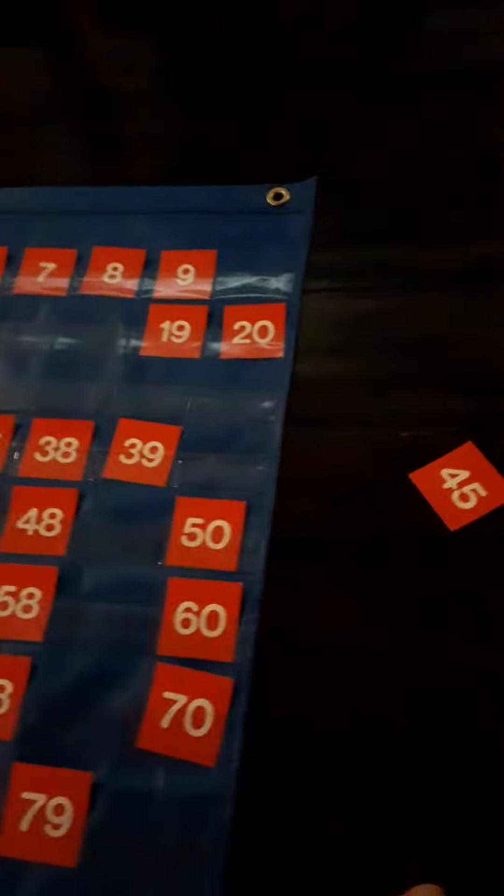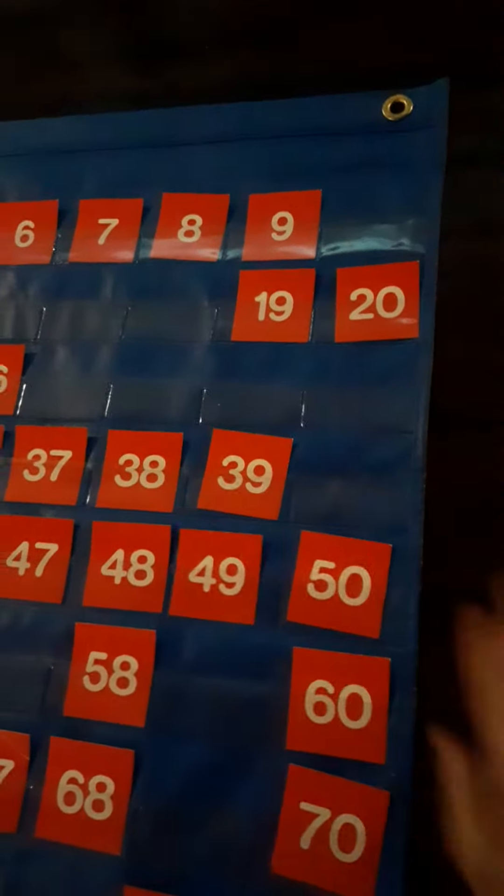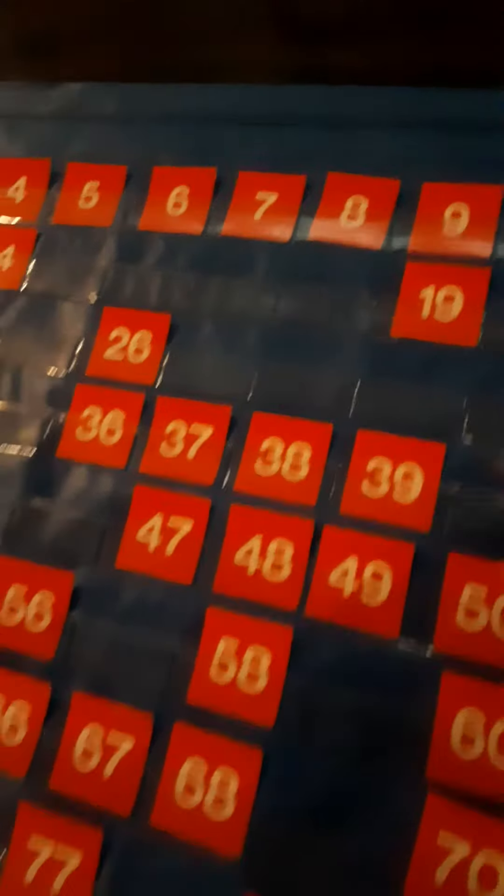Very good. Forty-nine. Look at that — it fits right there between what two numbers? Forty-eight and fifty. Forty-nine falls in.